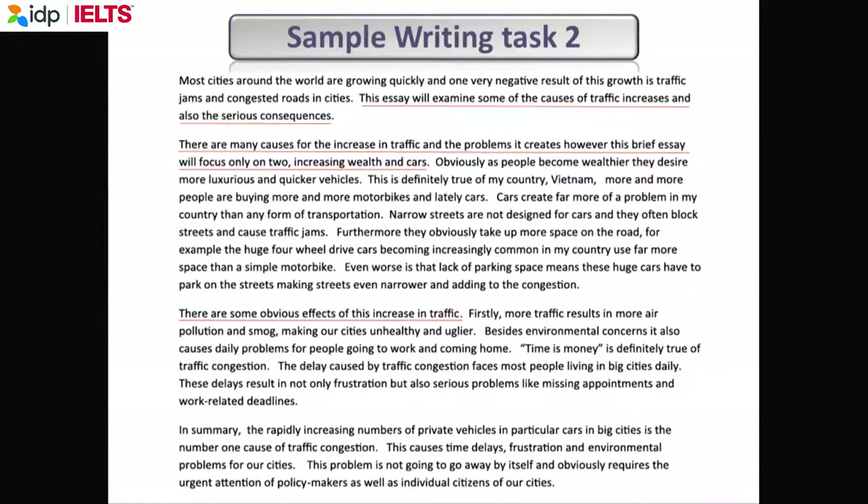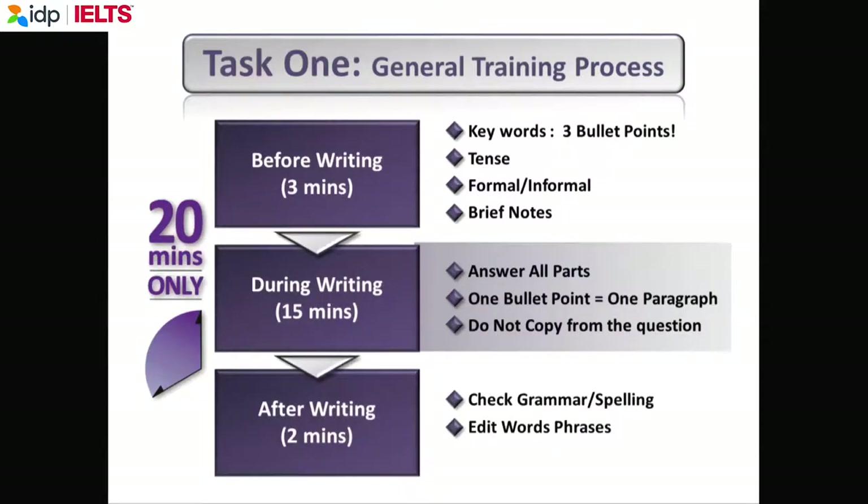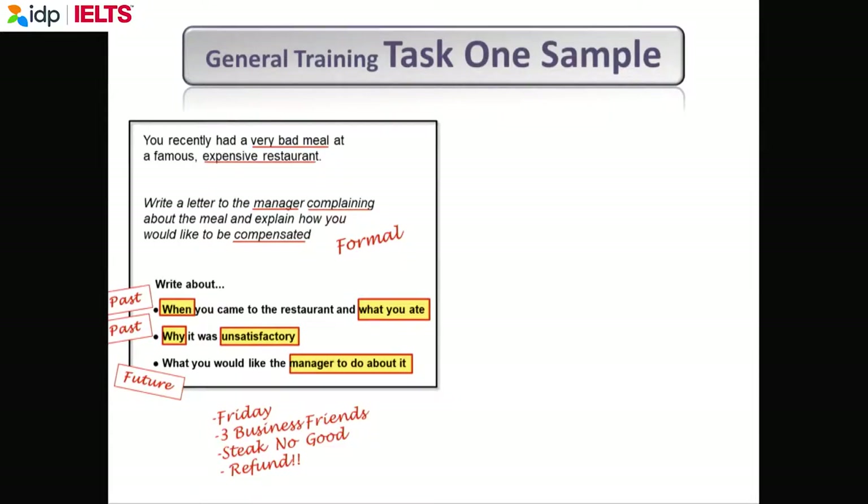That's sample writing task two. Any questions about task two? We'll go on to task one. Is anybody doing general training? For general training, three minutes to read the question, fifteen minutes to write, and two minutes to check your answers. You will be given a situation with three bullet points — the bullet points are your paragraphs. You write a letter covering the three bullet points; if you don't, you will lose marks.